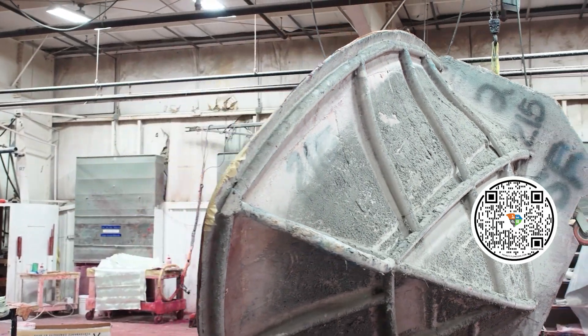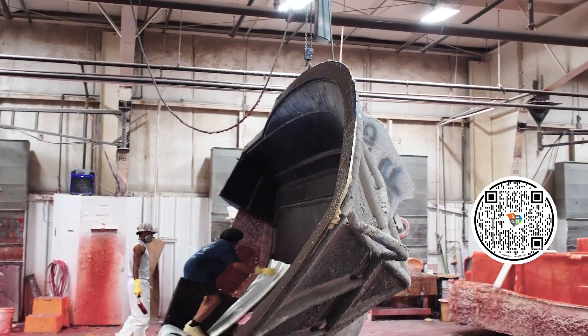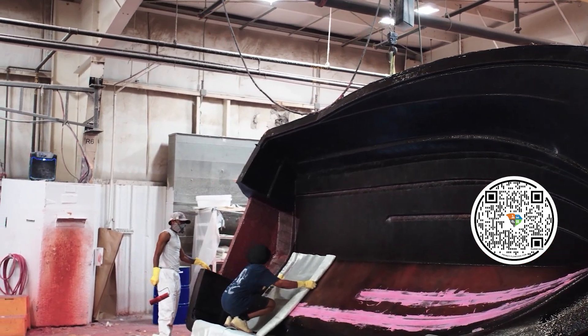So the boats are built super, super strong. I like to say they look like Ferraris, but they're built like tanks. And these boats are so unique and so beautiful, and you have a great crew helping you go about building these.